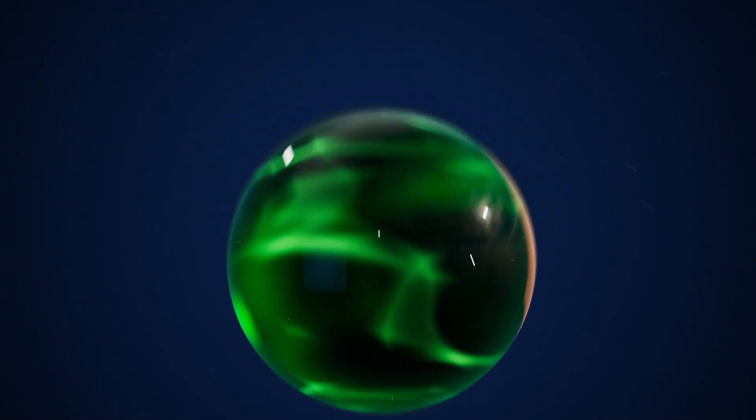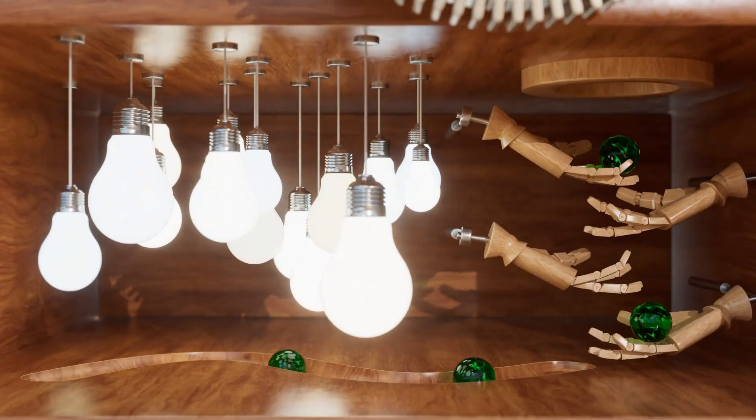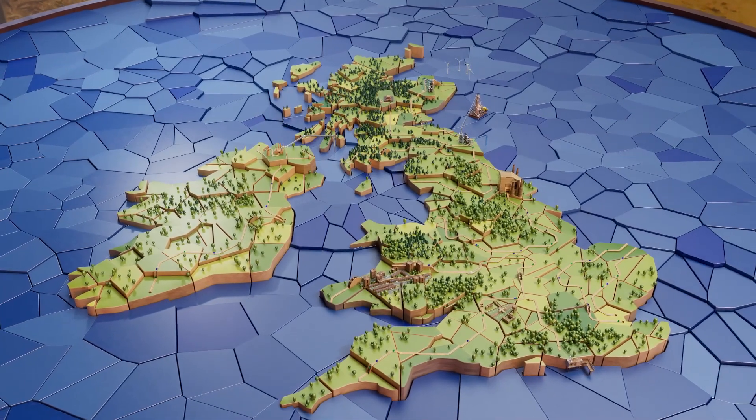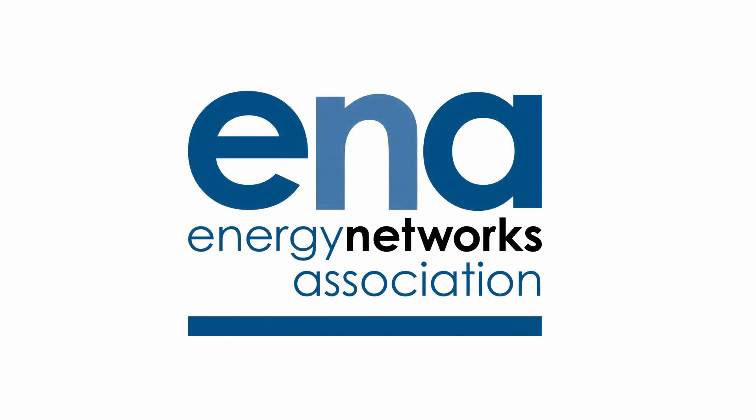Decarbonising the UK's energy landscape is a major engineering challenge. We'll need much more electrification alongside hydrogen to meet our net-zero goals. With the efficiencies hydrogen brings in storage and distribution, it can play a vital role in our evolution towards a sustainable, resilient energy future.